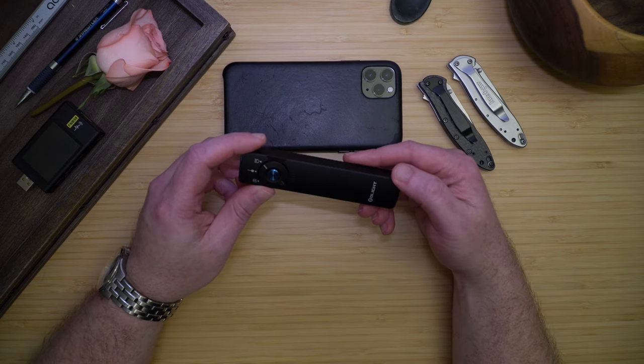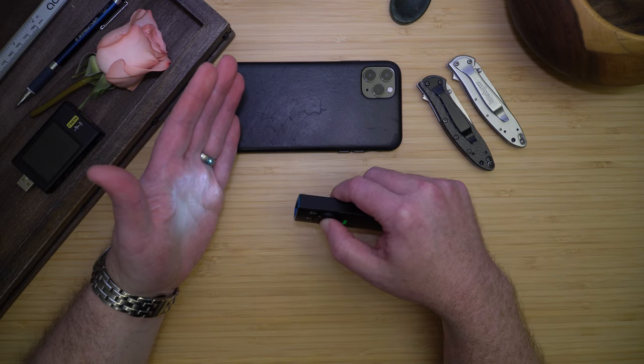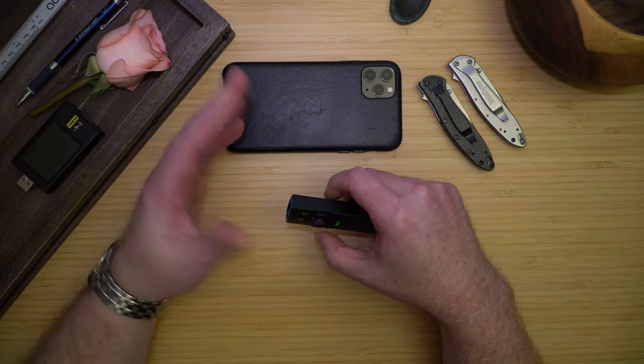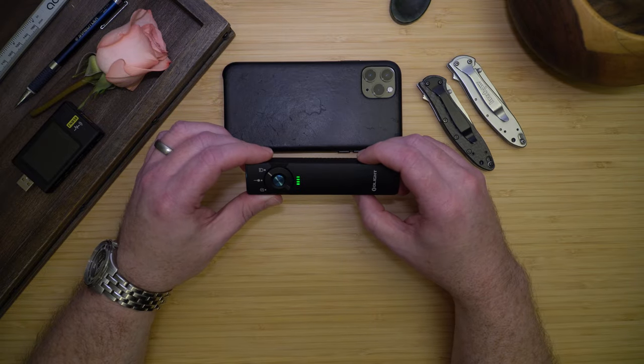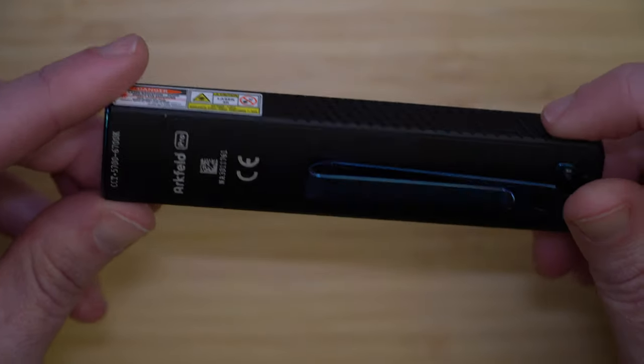Next is my Olight Arcveld Pro. I've had this light for a couple of months and I really do love it. It has all the features that I need in a light — great runtime, and it is plenty bright for everything that I use a light for.